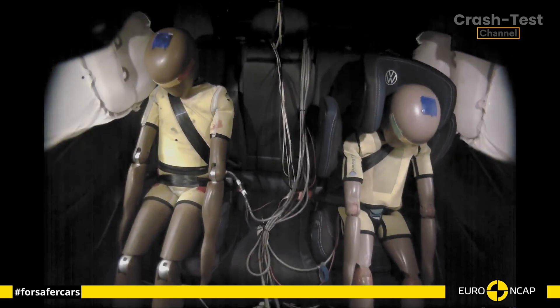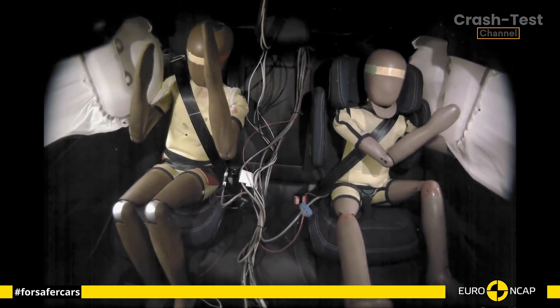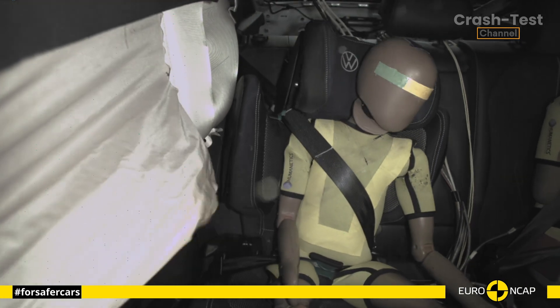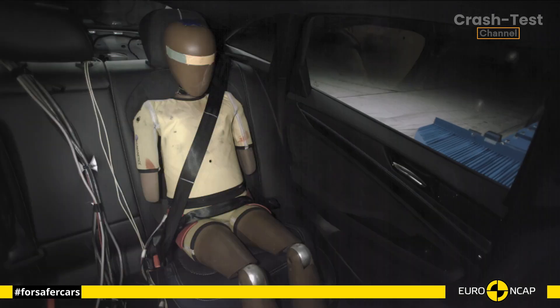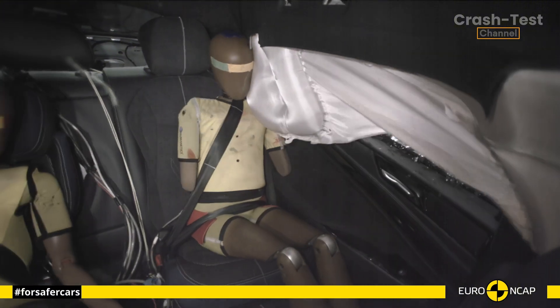Finally, we can't overlook the advanced safety systems. The ID.7 is fitted with an e-call system that automatically alerts emergency services in case of an accident. It also applies the brakes after a collision to avoid secondary impacts — one of those small features that can make a big difference in preventing further damage.